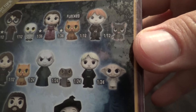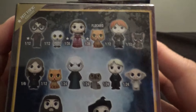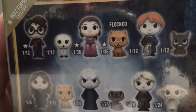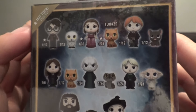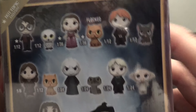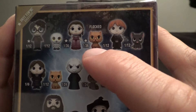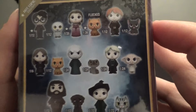There are only three Hot Topic exclusives, which is interesting because there are four Barnes & Noble exclusives. So we're going to be looking for Harry in his special outfit, Hermione in a dress like she's ready for prom, and the flocked Crookshanks.